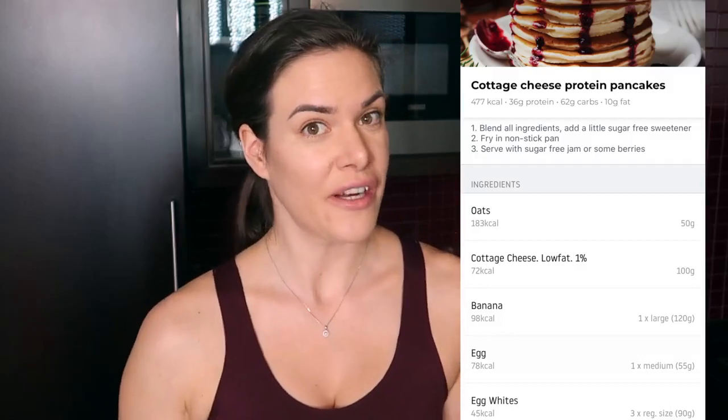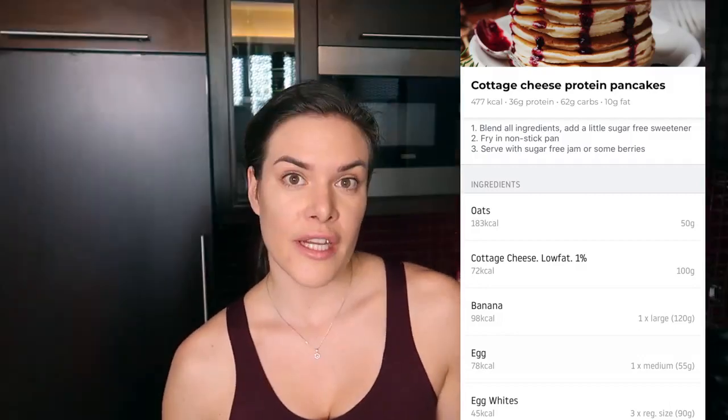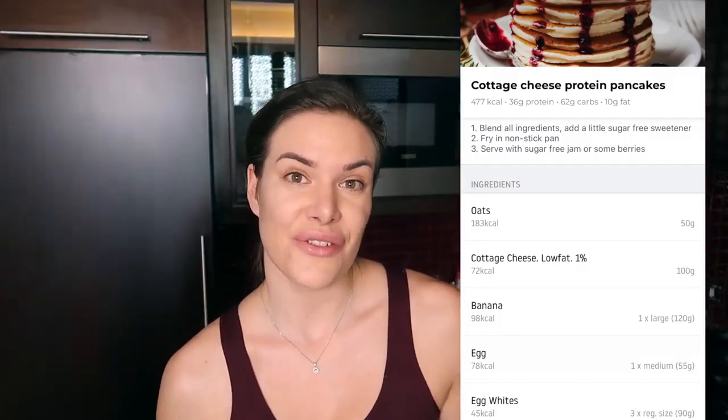And voila — look at that, so yummy! This recipe contains 477 calories, 36 grams of protein, 62 grams of carbs, and 10 grams of fat. It's a perfect breakfast or even lunch option whenever you are craving something sweet. This is a macro-friendly, very yummy, very easy to make recipe. I hope you try it at home and enjoy it just as much as I do. This is one of my go-to protein pancake recipes.